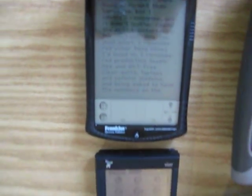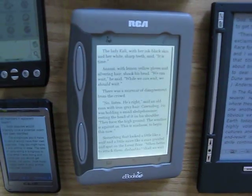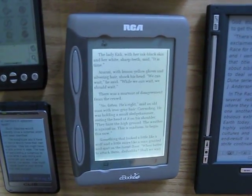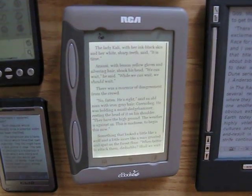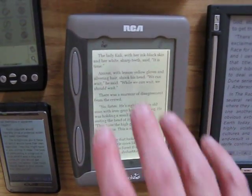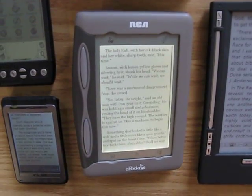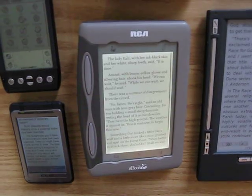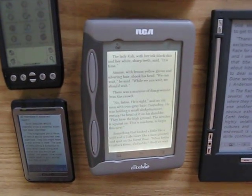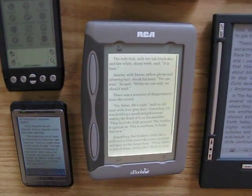After that, I got this unit over here, the RCA REB 1100, which is based on the old Rocket e-book. A lovely machine, actually. It's very versatile — would do all four directions. Nice big page up, page down, built-in dictionary, and you can plug it into the phone line to download new content. A very nice machine. Don't remember what I paid for it — about $300, I think.